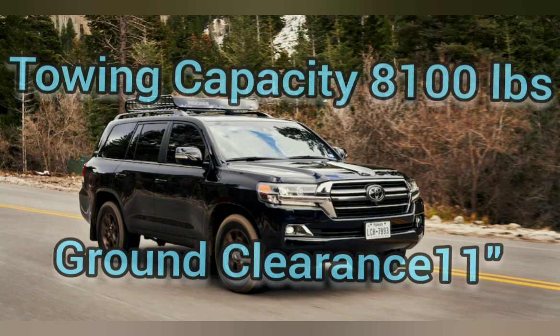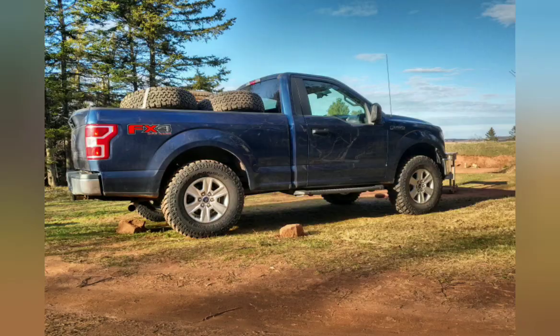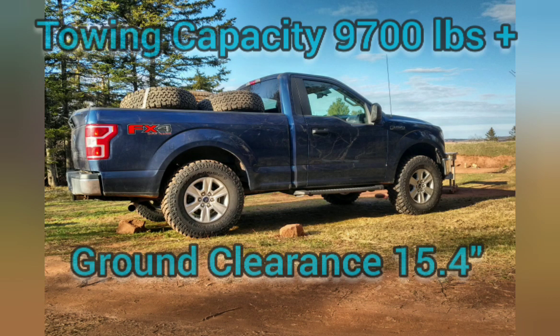For towing capacity, they're all capable. The Land Cruiser is rated at 8,100 pounds with 11 inches of ground clearance stock, which can be increased a bit at low cost. The Land Rover has 7,700 pounds towing in the US and 8,200 pounds in Europe. Its ground clearance is 11.5 inches, but only at the maximum setting of the air suspension.